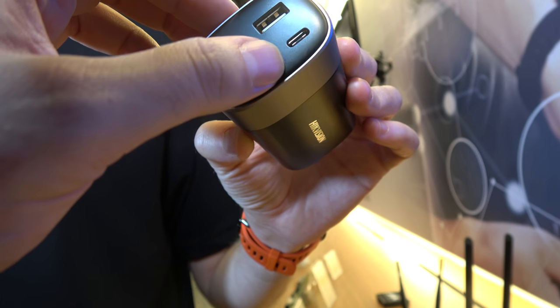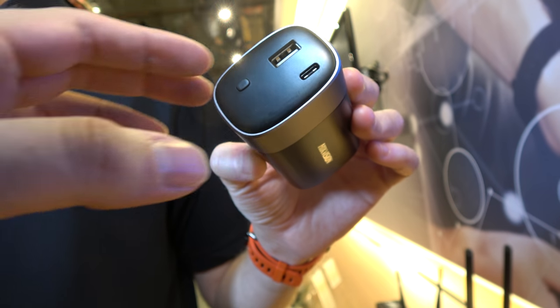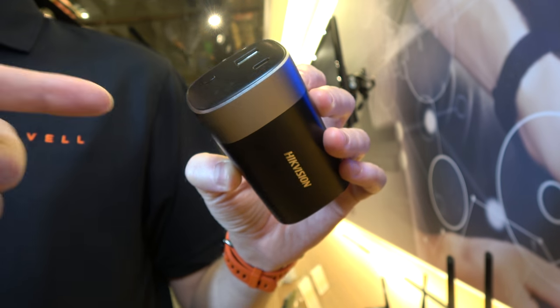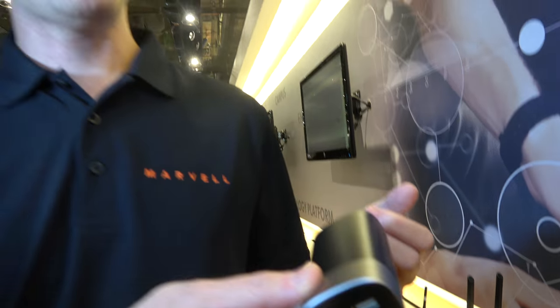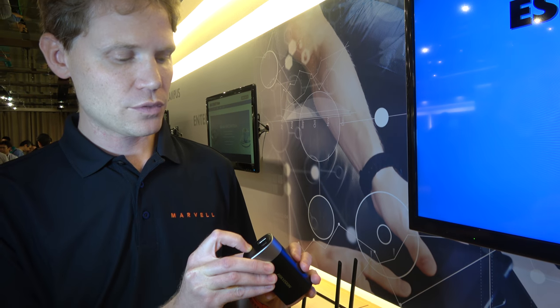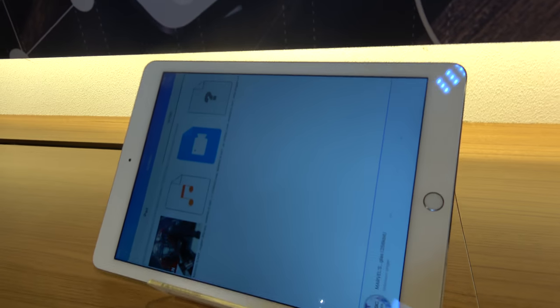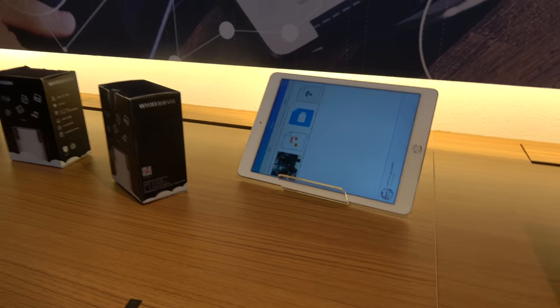The Type-C port works as both device and host, so you can connect a Type-C hard drive. You can use the app to back up from the SD card or USB, stream content to a tablet, and play video over the local Wi-Fi network. It has all kinds of software solutions built in.